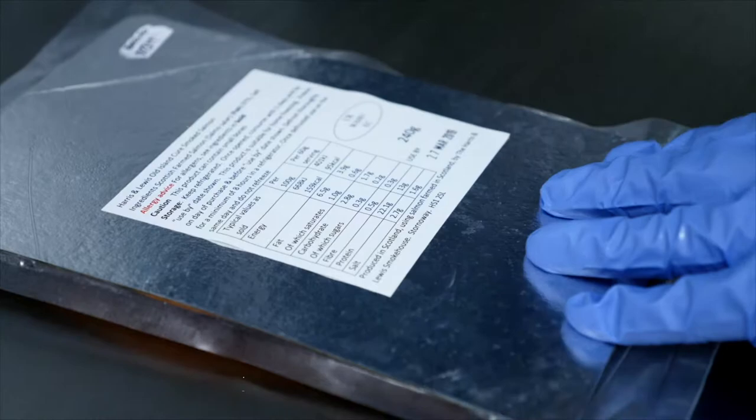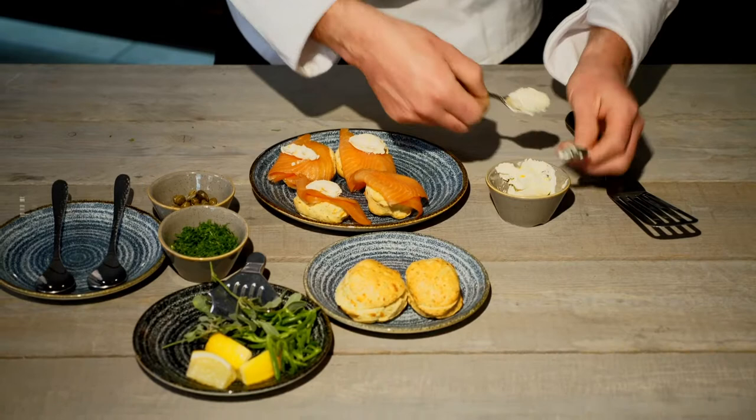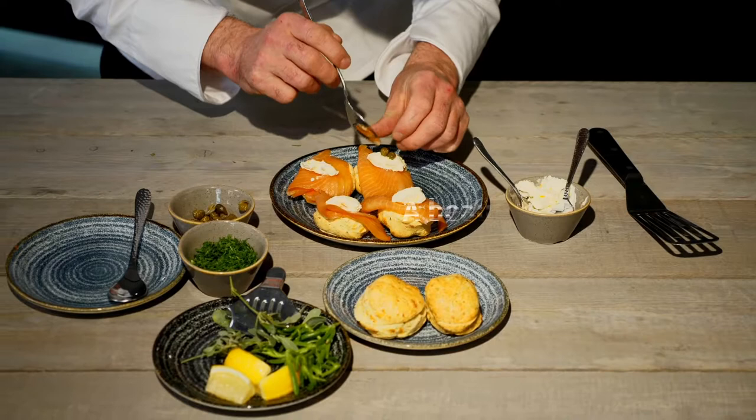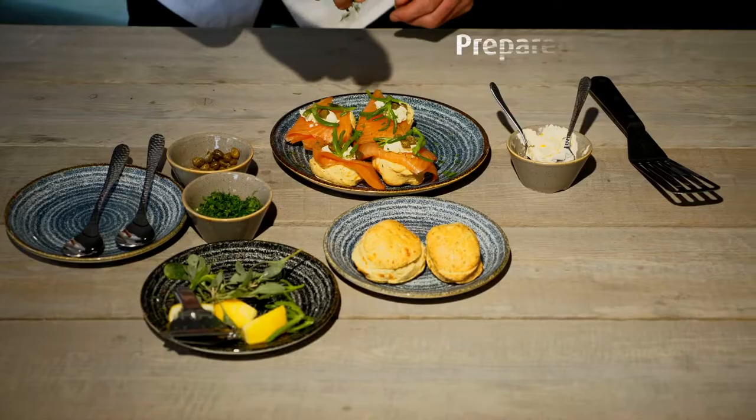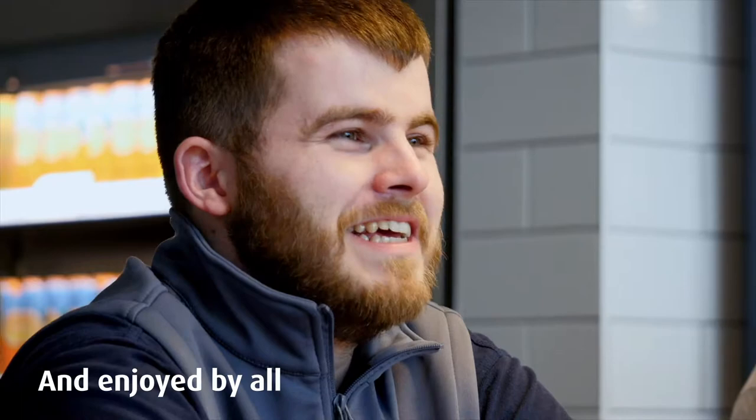I had somebody come up to me and tell me that it was the best smoked salmon they'd ever had. As a chef, it's great because you've got all this amazing produce right on your doorstep. All the hard work has been done for you in the making of the salmon and we're really lucky in that respect. At the end of the day, we're giving our customers a really good product, and seeing the customers happy — that's the best part of the job.